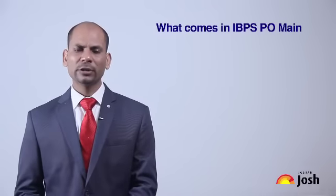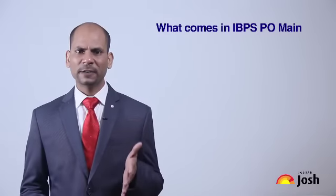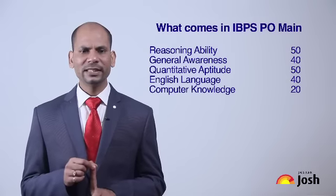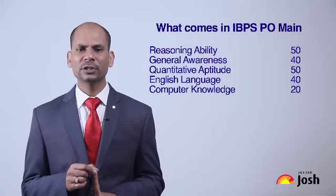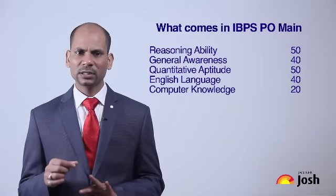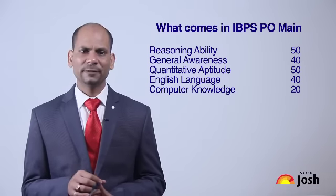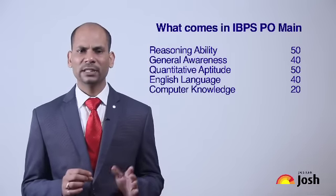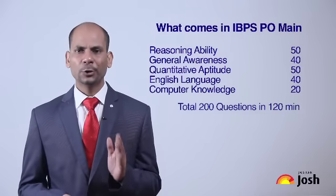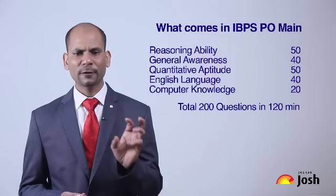In the second stage — the Mains — we have 200 questions divided into 5 sections: Quant (50 questions), Reasoning (50 questions), English (40 questions), General Awareness (40 questions), and Computer Awareness (20 questions). Total 200 questions in 2 hours. You have to manage to clear the cutoff of all sections.